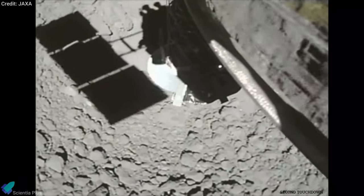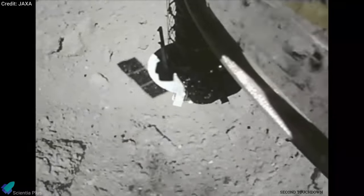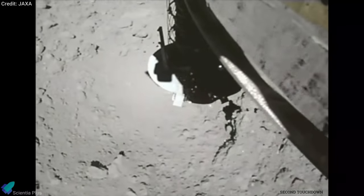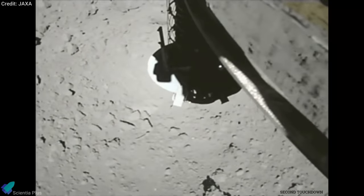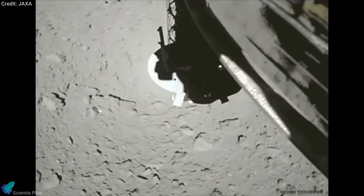Then, in July 2019, the spacecraft went back for subsurface sample collection. This time, it collected the first-ever subsurface sample from an asteroid, extracting material from an artificial crater made by firing a copper projectile into Ryugu's surface.